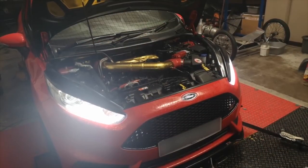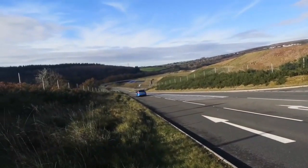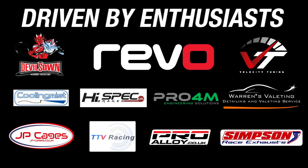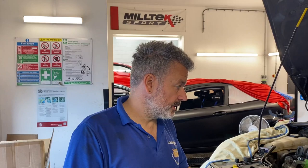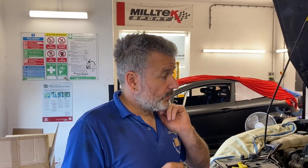Alright guys and girls, welcome back to the channel. We thought we'd do just a quick catch-up on what's in the workshops today. Timmy's joined us — Timmytastic 1. Timmytastic 2 is now finished and gone home, so we thought we'd make the most of it and give you a little update on what's happening.